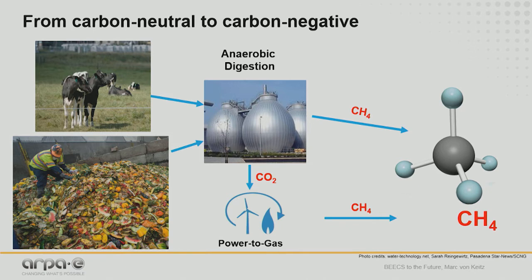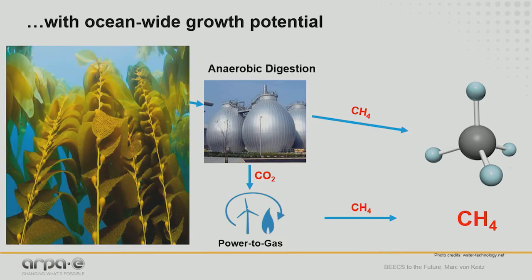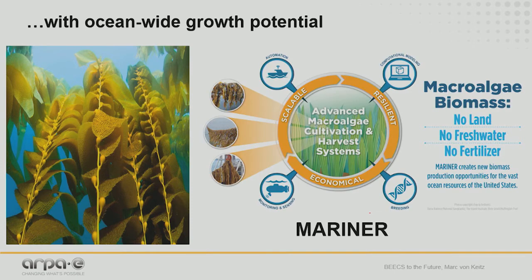The feedstocks we have are still not quite enough, so we really need another source that's truly scalable. This is where seaweed comes in. The Mariner program is all about no land, no fresh water, no fertilizer — allowing us to scale a biomass source ideally suited for anaerobic digestion to make very large quantities available, truly reaching into the gigaton scale. One gigaton is roughly equivalent to growing seaweed over an area the size of the state of Colorado.